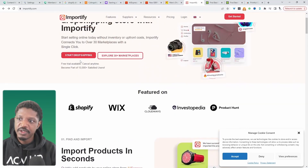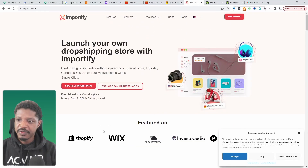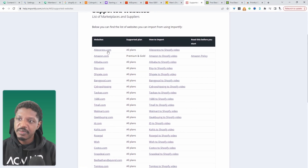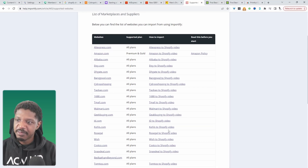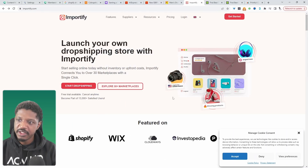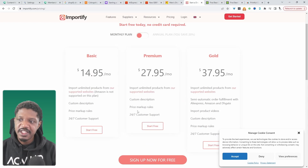Now let's have a look at Importify. These guys also integrate with WooCommerce. What I like about Importify is that if we click on their suppliers list, they've got over 30 different marketplaces they integrate with. You can import products directly from AliExpress, Amazon, Alibaba, Etsy, DHgate, and many more, which really streamlines the data entry on your part. If we have a look at the pricing, based on the tier you go with, it will limit the type of supplier list you get access to.